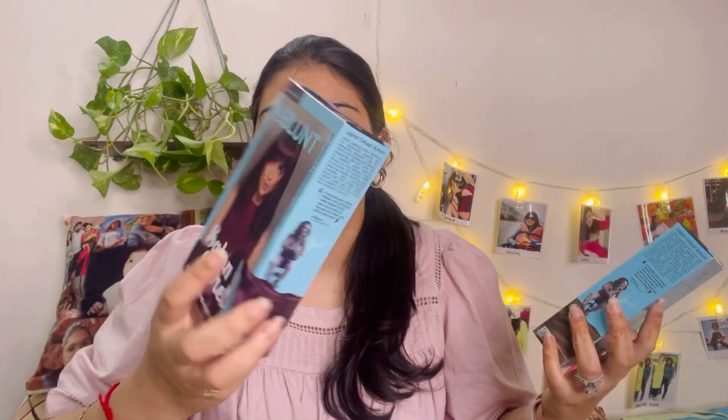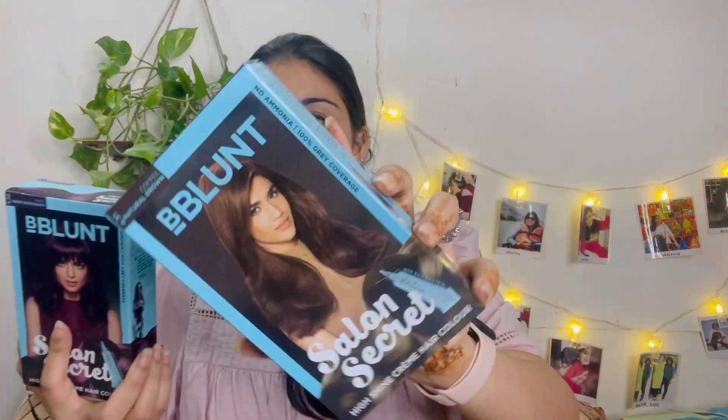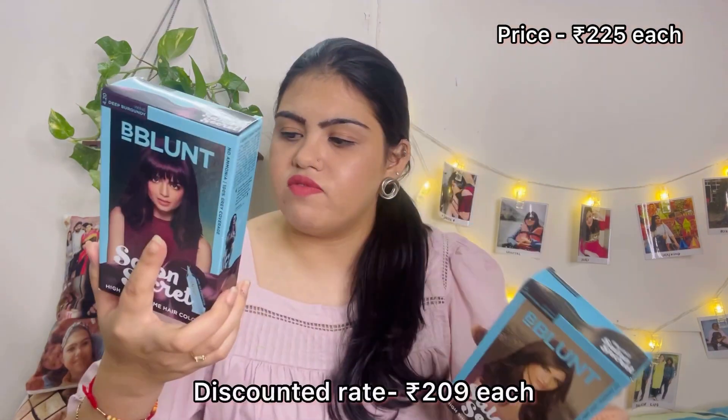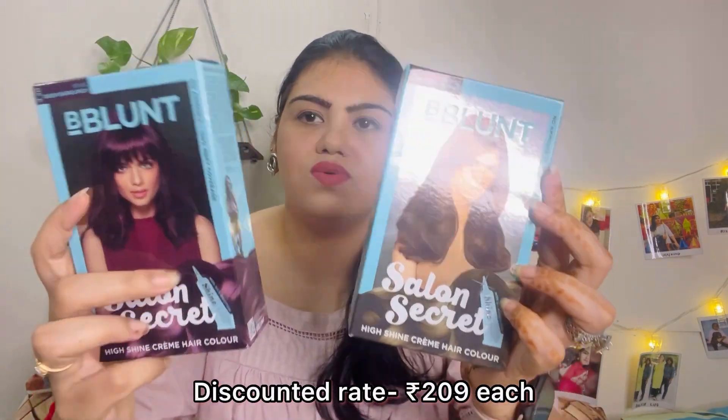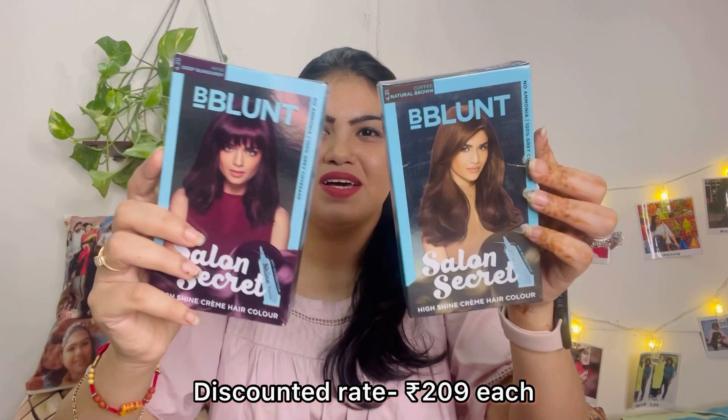Next I have two hair colors from BBlunt. I ordered two: the first is the Natural Brown shade, and the second is a Deep Burgundy Wine Color shade. Each one is 225 rupees. Let's see what I do with these — I'll show you guys in the next video! Please subscribe if you haven't and wait for the next video.